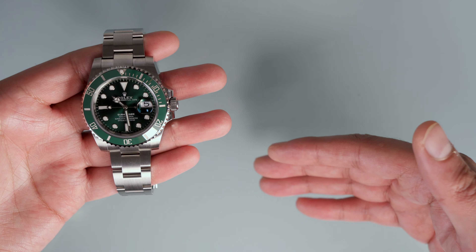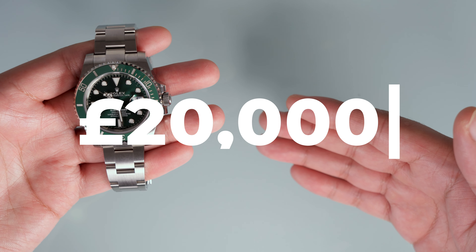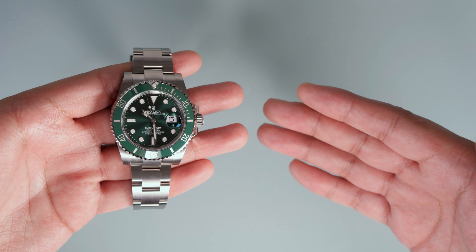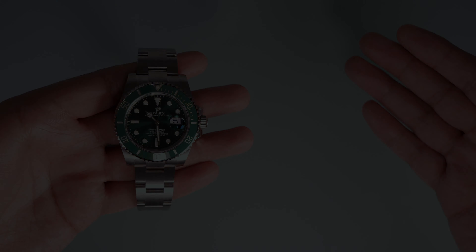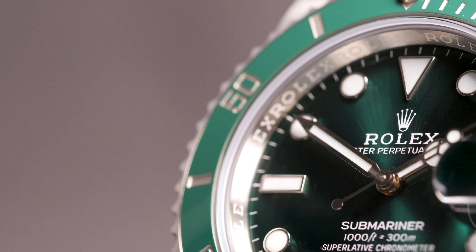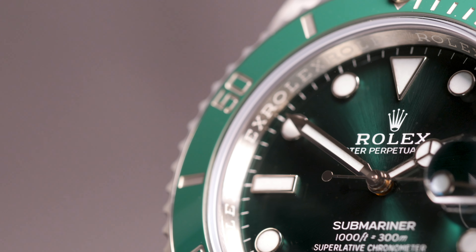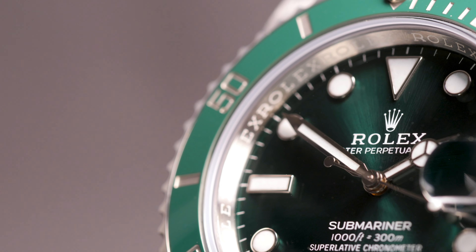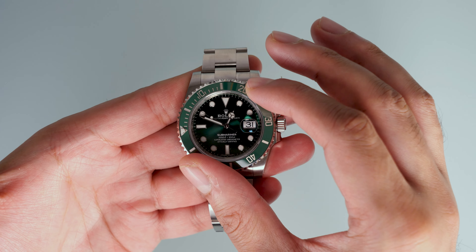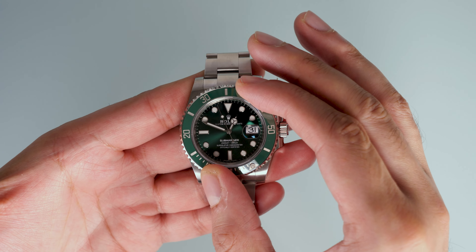So, is it worth nearly £20,000? Well, that is subjective. From a technical perspective, it is quite easy to denounce that £20,000 valuation. However, if there is no other watch that makes you feel the way that this watch does, then of course it's worth £20,000. It's just a matter of how much of a priority it is for you to have this watch in your life. You don't buy this significantly more expensive and less versatile watch with your head — you buy it with your heart.